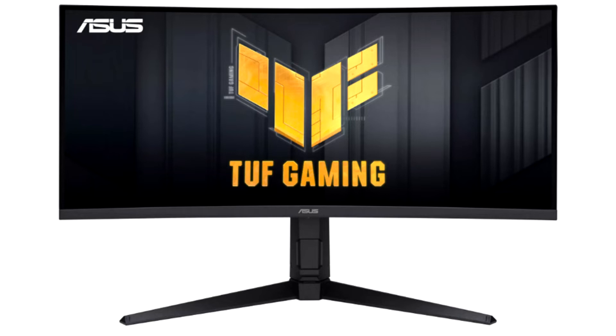The Taiwanese company Asus presented an ultra-wide curved monitor, TUF Gaming VG34V1A, with a 34-inch diagonal, an aspect ratio of 21:9, and a resolution of 3440x1440 pixels. The radius of curvature of the screen is 1500R.